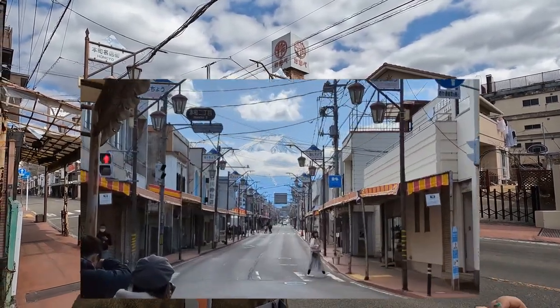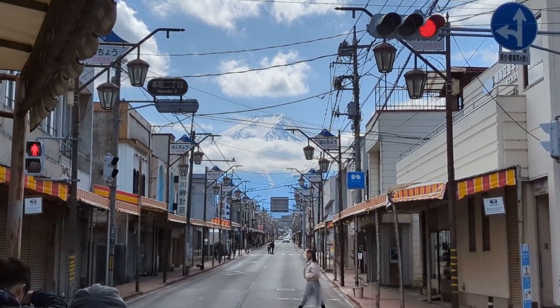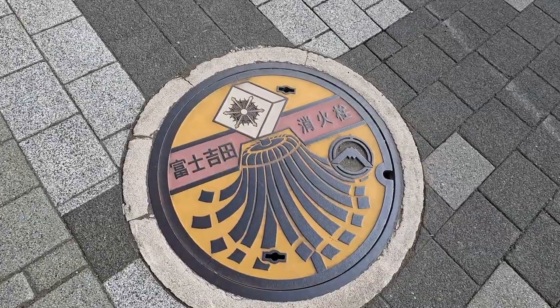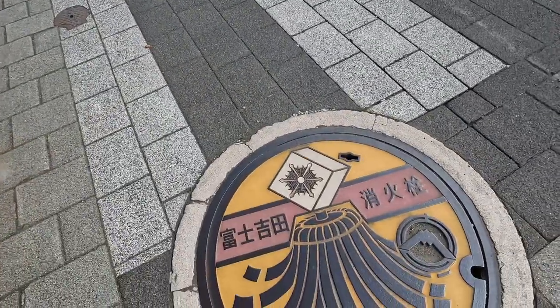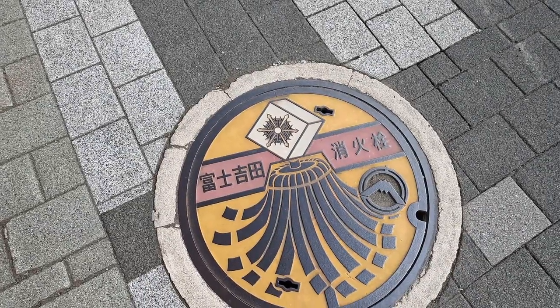I'm gonna take a video with something other than this GoPro and then play it over this so you can check it out. A lot of towns in Japan — I don't know if you'd call it a pride thing — but what they'll do is make a design for the manholes, for the public works kind of stuff. Each with its own personality for that area. Not everywhere, but a lot of towns do it, and Fuji's is really cool — the color scheme, everything.